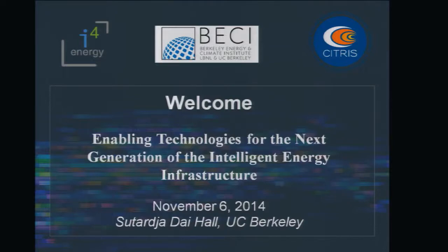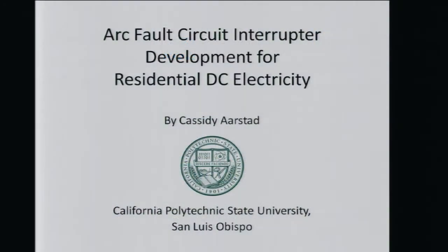My name is Cassidy Arstead. I'm a fresh graduate student at Cal Poly in San Luis Obispo. Today I'm going to talk about the project we're working on this year: an arc fault circuit interrupter.